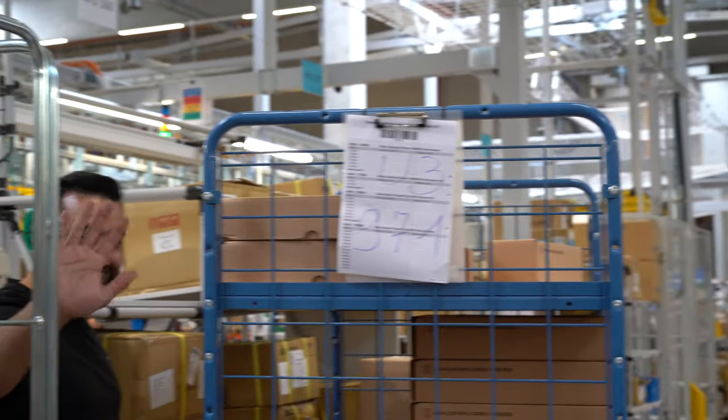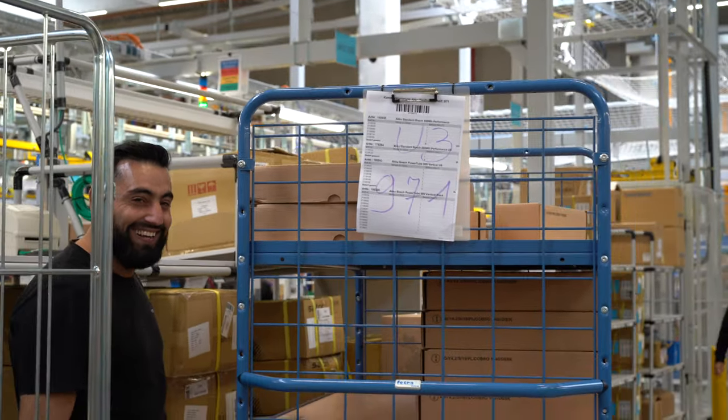Also the dedication that everybody has to the Riese and Müller bikes — they are just happy to be a part of this company and to feel that it is more than just building bikes.